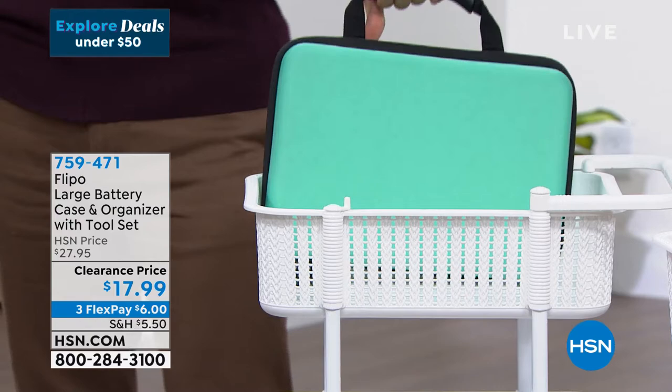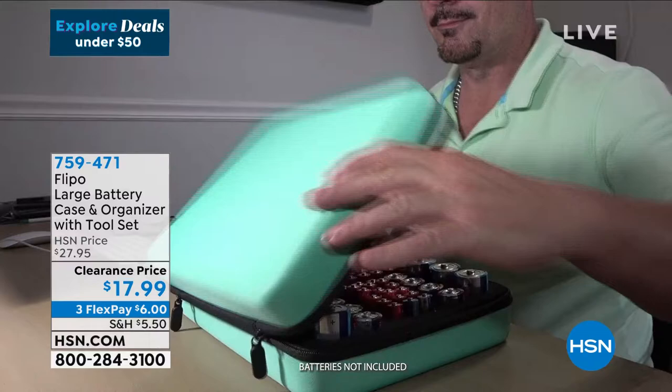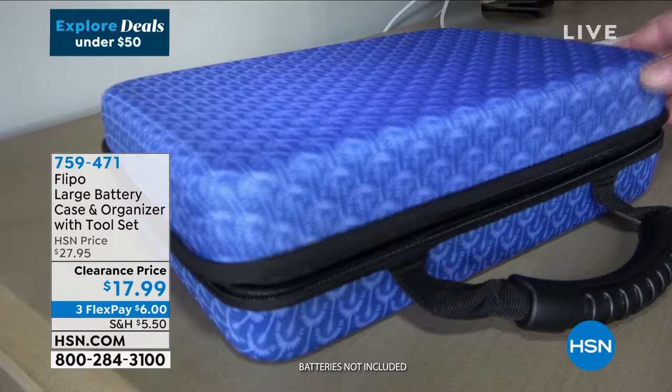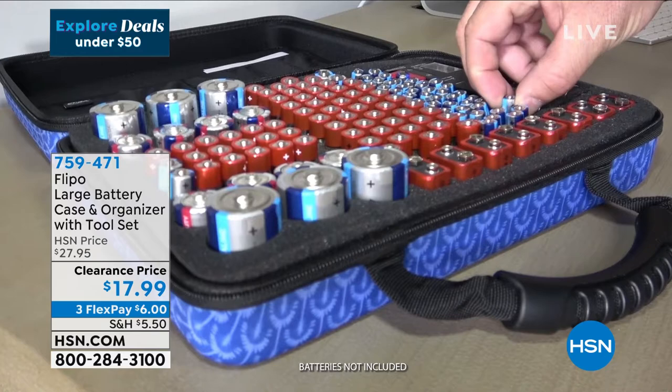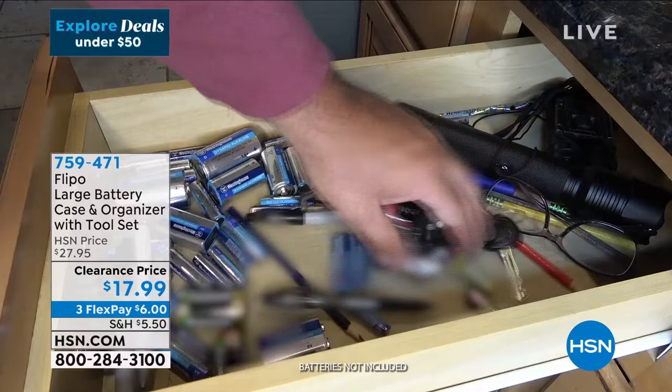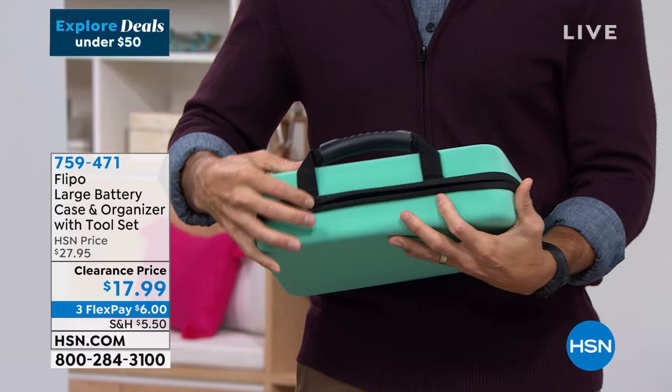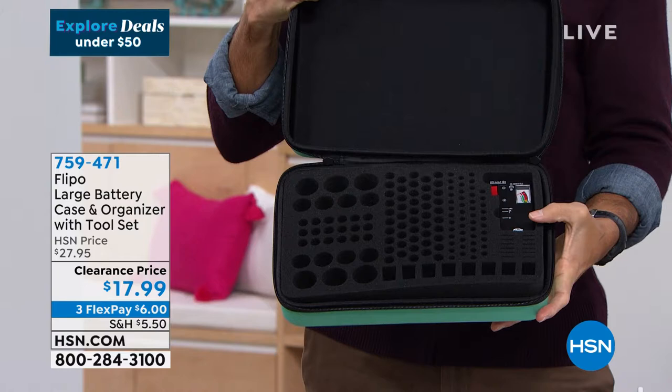Let me show you something else that's coming up, right here in my cart. It is one of my favorite things I have ever bought here at HSN. This is from Flippo — their large battery case organizer. I know what you're saying: a battery organizer is one of your favorite things? Oh yes. Let me ask you, where are your batteries? Are they in some drawer taking up a bunch of room? When batteries rub up against each other, they start pulling power from each other. With this, you know exactly where your batteries are, all separated by a foam insert. You can hold 148 batteries in here, and you're also getting the battery tester. I would pay this price just for that battery tester.